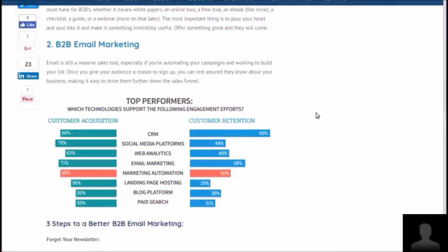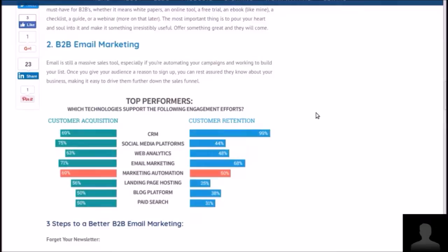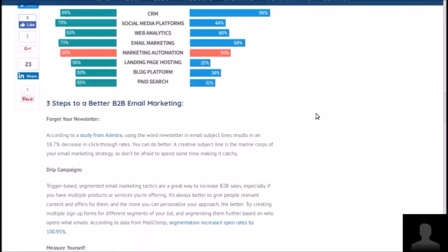Number two is email marketing. If you're not using an email mailing list, get one started. Email is still a massive sales tool, especially if you're automating your campaigns and working to build your list. If lead generation through a mailing list is the goal, that's a plus. He gives three steps to better B2B email marketing.